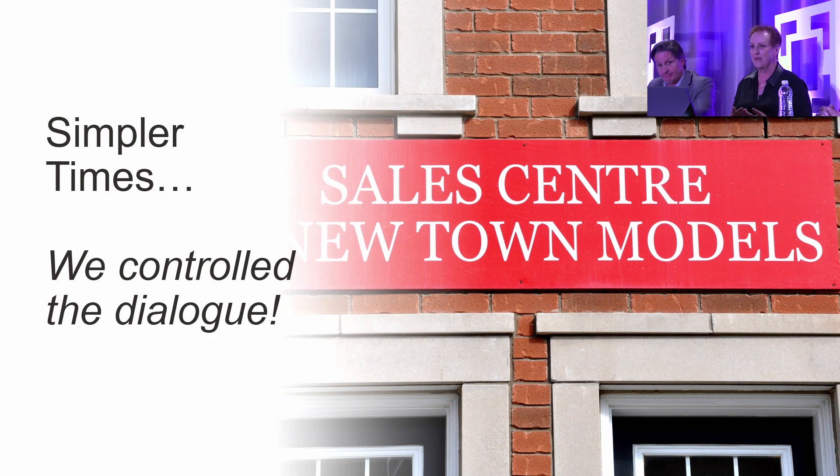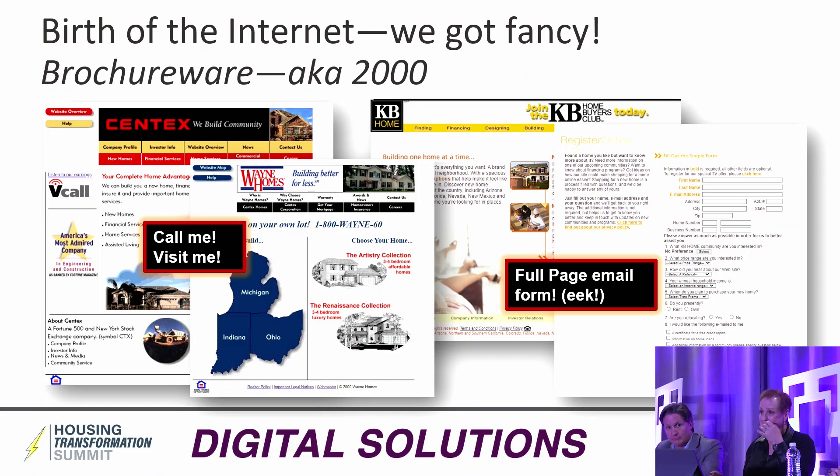Let's go back in memory to the good old days of marketing and sales. Despite the martinis at lunch and cigarettes, it was a simpler time. We felt like we controlled the dialogue — someone had to come see us in order to buy a home. There was no online, no digital. They had to show up and go through our entire pitch. We could tell our brand story and show our products the way we wanted.